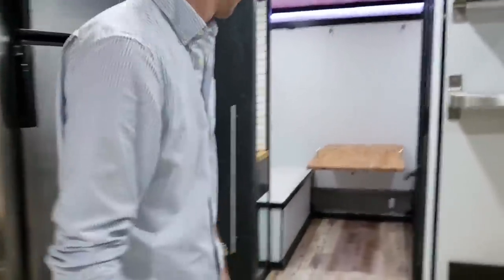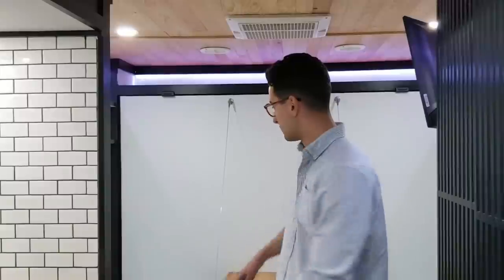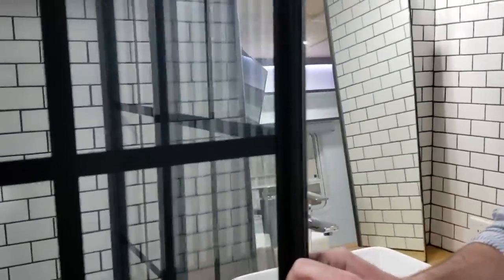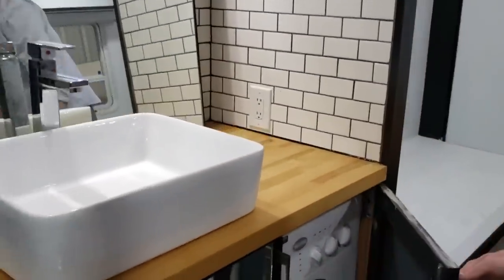And then it brings us back to the bathroom. Once we go into the back bedroom area, it's kind of divided into two areas — the bathroom over here and the bedroom here. The bathroom is a full clean-out shower. These all come together and latch closed. And then over here is your vanity sink with a full washer-dryer right here.